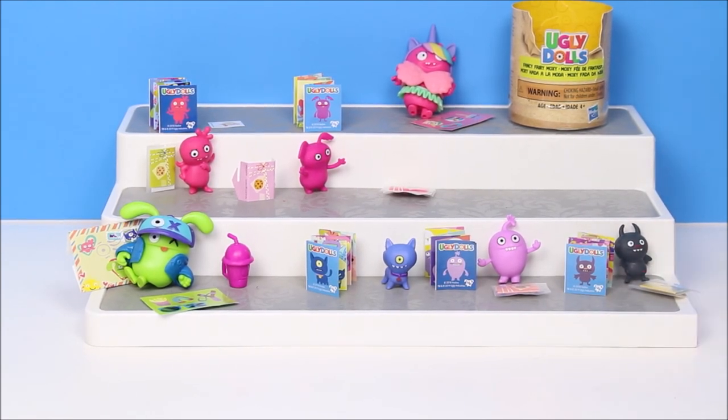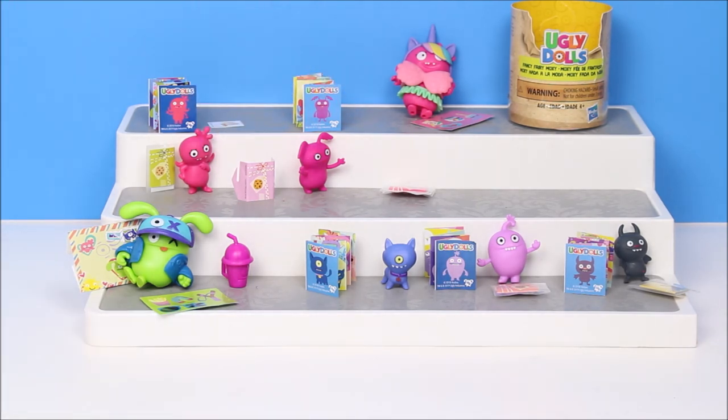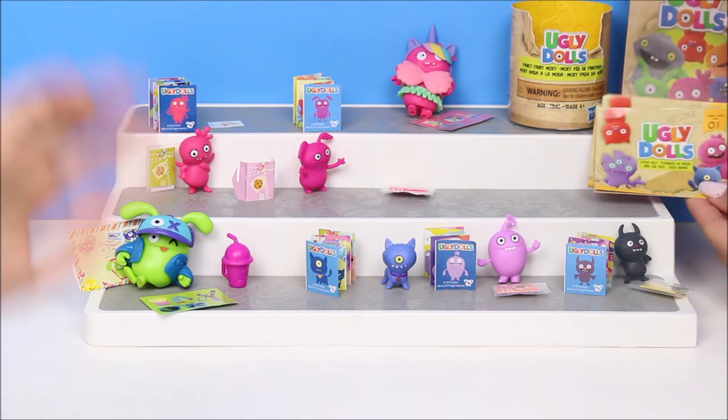And it's series one. We want to make sure that you guys leave a comment, like and subscribe. Let us know which one was your favorite Ugly Doll that we opened up today. And remember guys, I hope you guys get to see the movie. That's right. Bye!